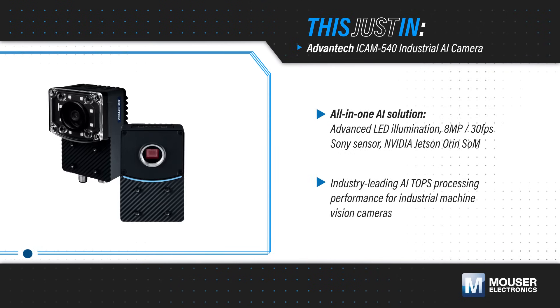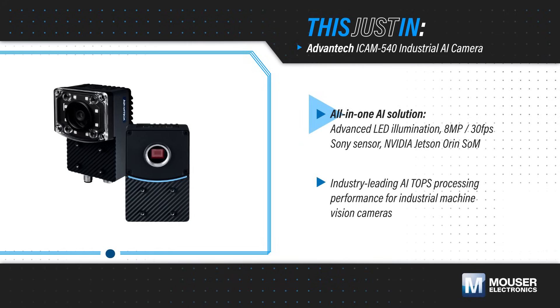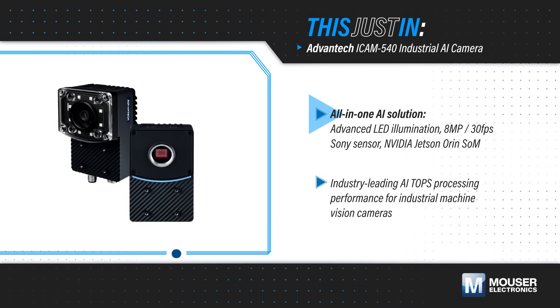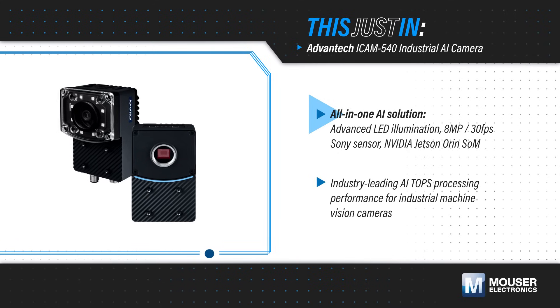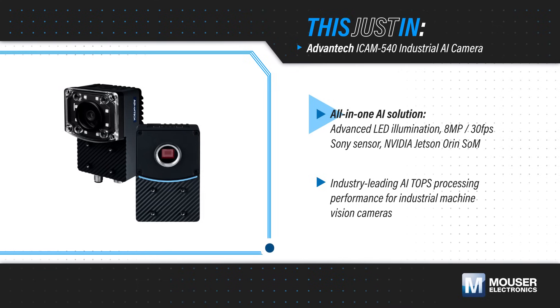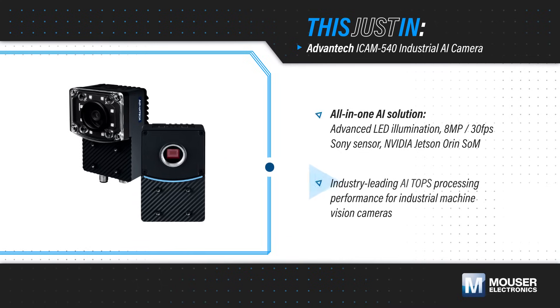Advantech iCam 540 industrial AI cameras, available from Mouser Electronics, are a complete edge AI vision solution with advanced LED illumination for consistent lighting, an 8-megapixel 30fps Sony industrial-grade sensor for clear and detailed imaging, and an NVIDIA Jetson Orin System-on-Module providing industry-leading AI processing to process data locally.